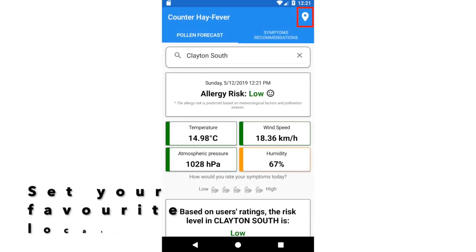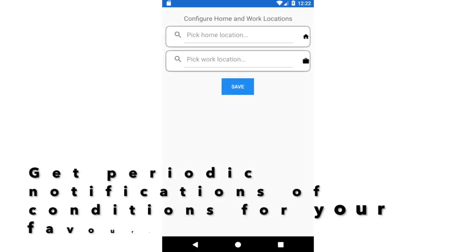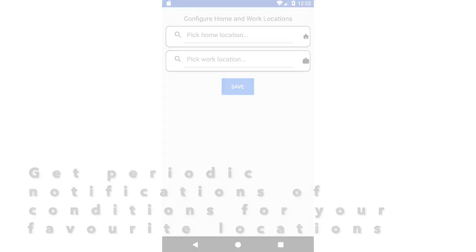Tim can select his home or work location, or places where he travels frequently, from the location icon. Once Tim saves his favourite location, he can get periodic notifications for the hay fever conditions in the selected location.